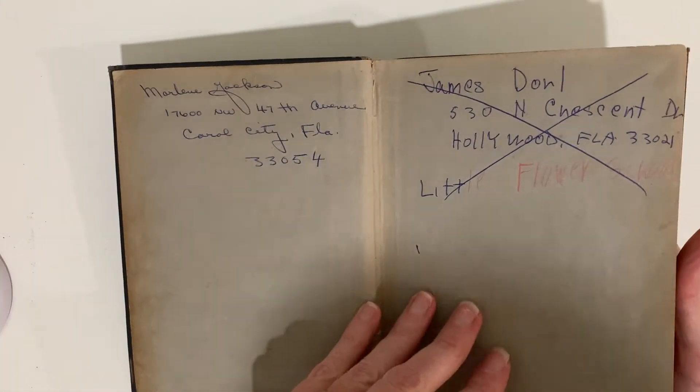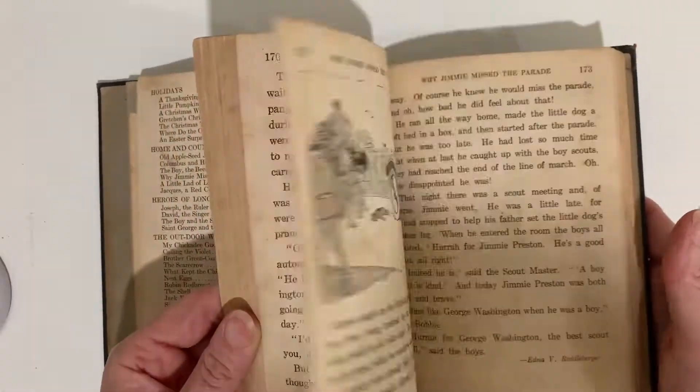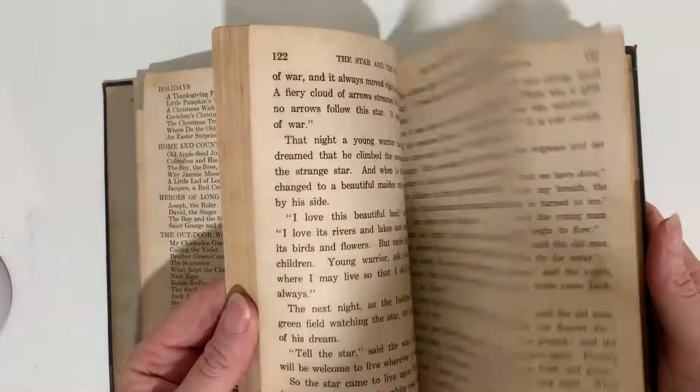This is an Elson Reader, Book 3. I've never seen this binding before — so this just looks like a standard heavy-duty library binding. Some taped pages in this one.